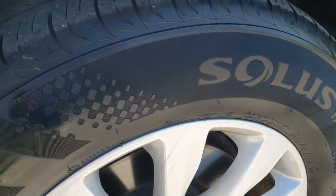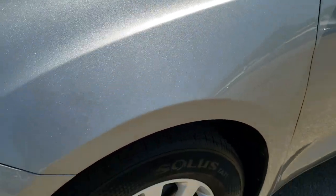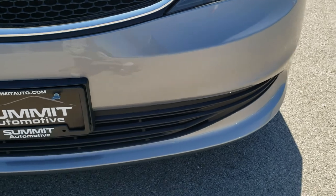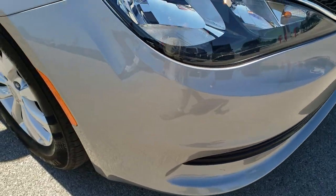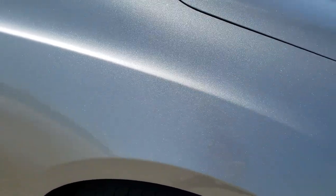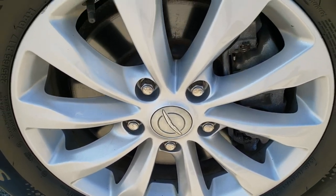Kumho Solus 235-65R17 tires. These tires have probably about 50-60% of the tread left. Four-wheel disc brakes on these Pacificas. Headlight lenses are nice and clear. Didn't see any dents, scuffs, or scrapes on that front bumper — very nice and clean. The hood is in excellent shape as well. And the passenger side fender — no dents or dings on that. Passenger side rim is in nice condition as well.